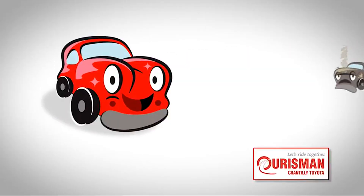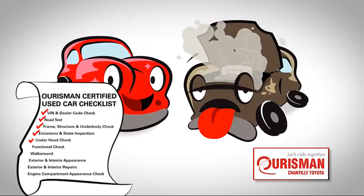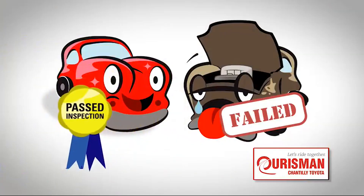Not just any vehicle makes it onto an Oarsman used car lot. Each one undergoes a rigorous process — if it doesn't pass, it doesn't join our family.